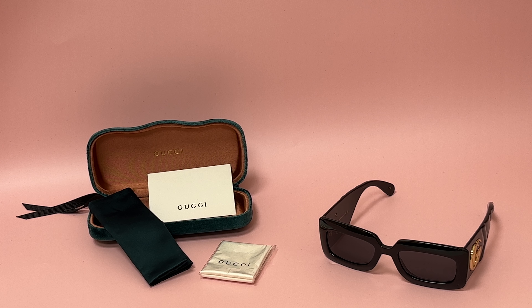Hi everyone, greetings from iSpecs.com. Today I'll be demonstrating Gucci sunglasses Model GG 0811S, color code 001.